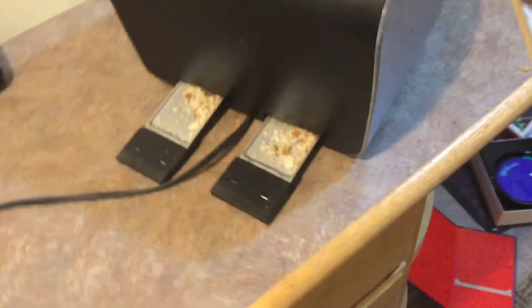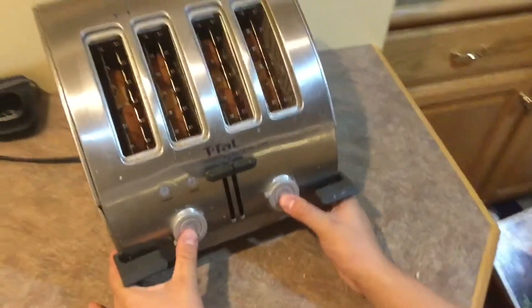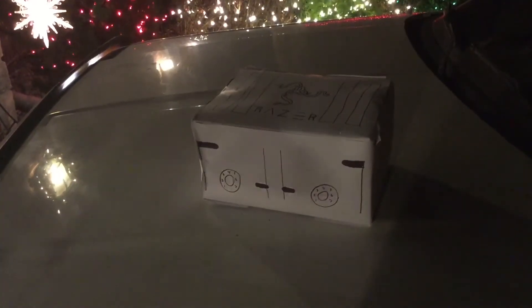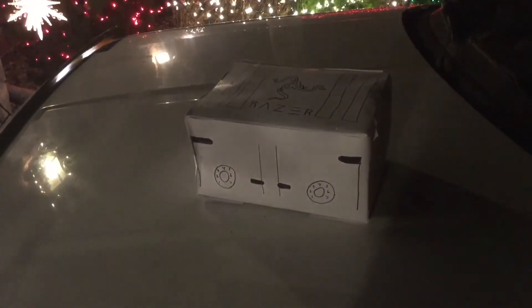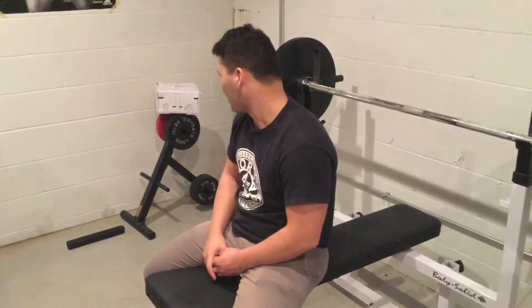Featuring dual crumb trays, quad toast support, and a 500 horsepower engine. Voice recognition — Toaster, play my workout music.